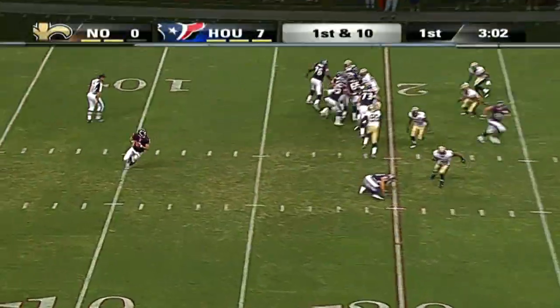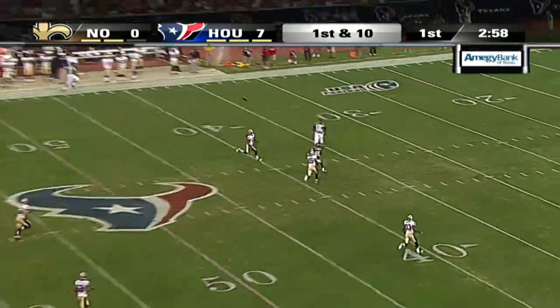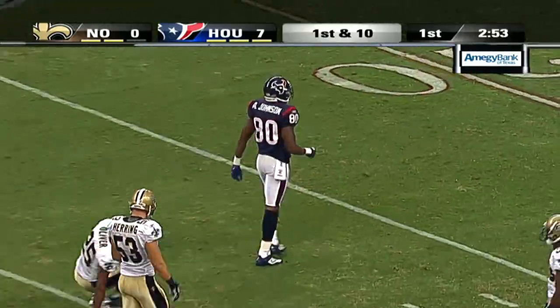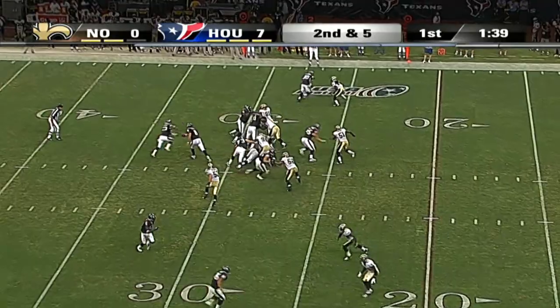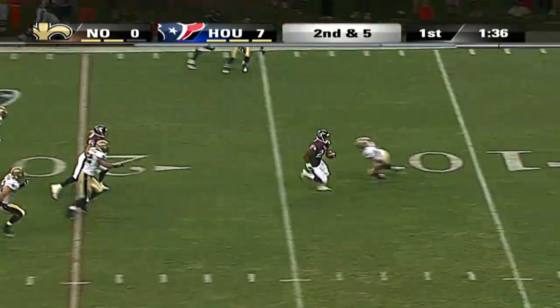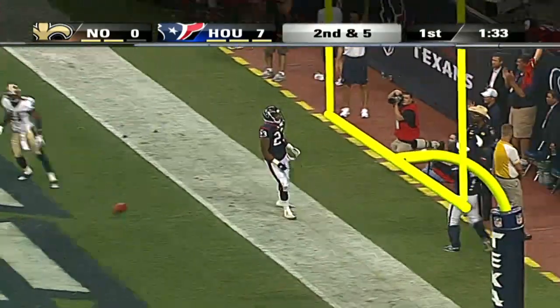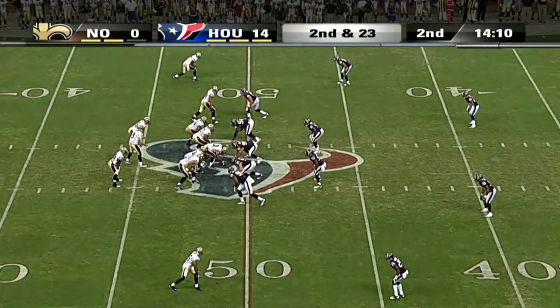Houston's next Texans possession, first and 10 from the 20. Schaub up top to Andre Johnson — 48 yards. Johnson at 100 yards on the night in just one half of football. Two plays later, Arian Foster putting one foot in the turf and making a nice cut to the end zone. A 28-yard touchdown. Texans on top 14 to nothing. That is Paul Oliver that he leaves standing alone on the turf to cut into the end zone.